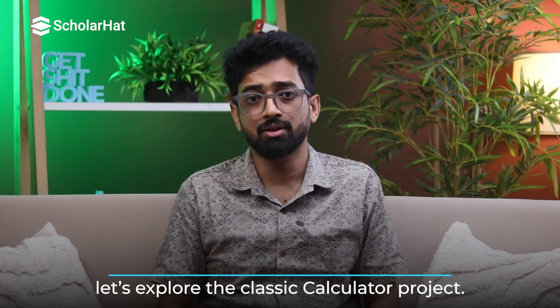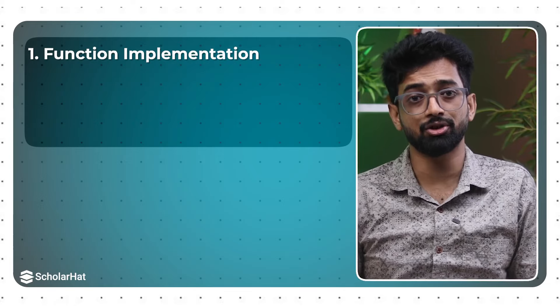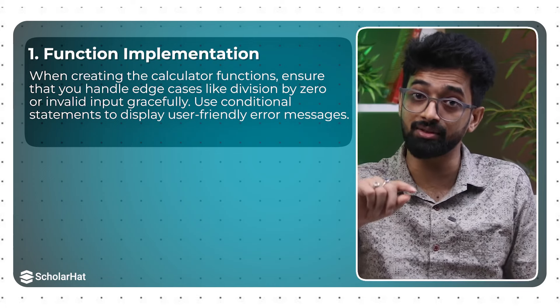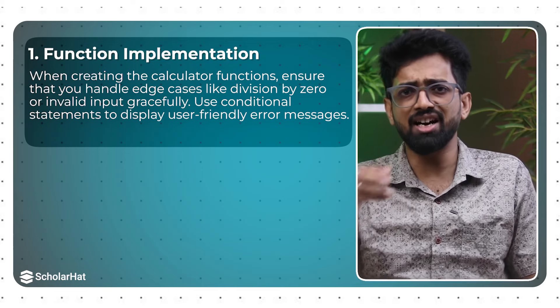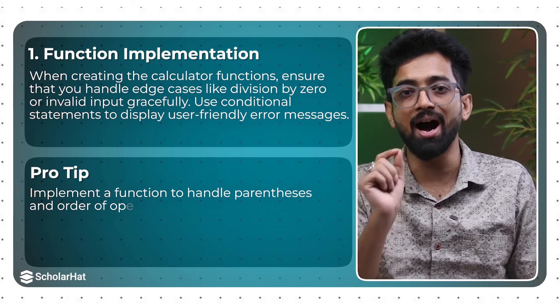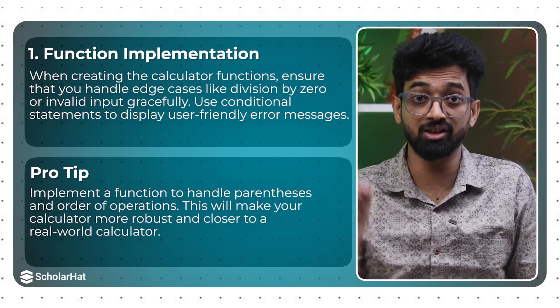Now let's dive deeper into some of these projects to see what makes them so impactful. Starting with the calculator: when creating calculator functions, handle edge cases like division by zero or invalid input gracefully using conditional statements to display user-friendly error messages. Pro tip: implement a function to handle parentheses and order of operations — this will make your calculator more robust and closer to a real-world calculator.